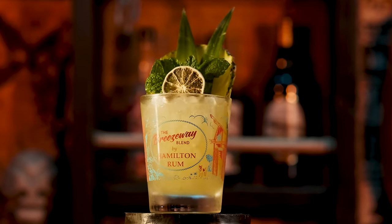In this episode, we're going to make a brand new cocktail using my own Breezeway blend by Hamilton Rum.